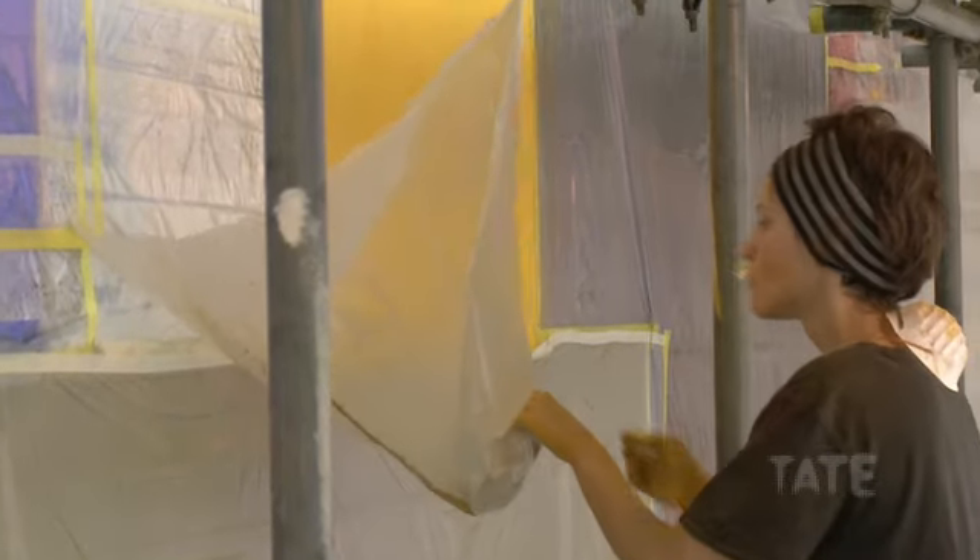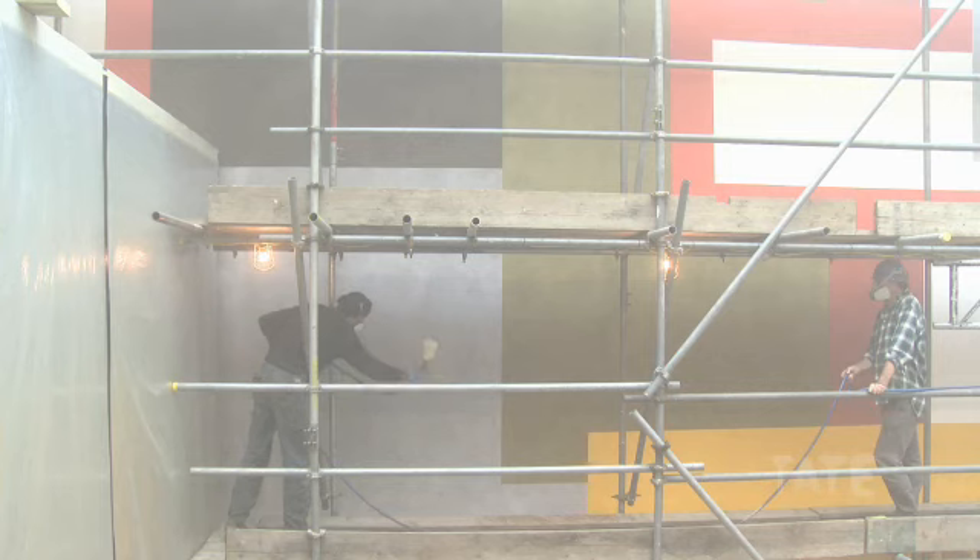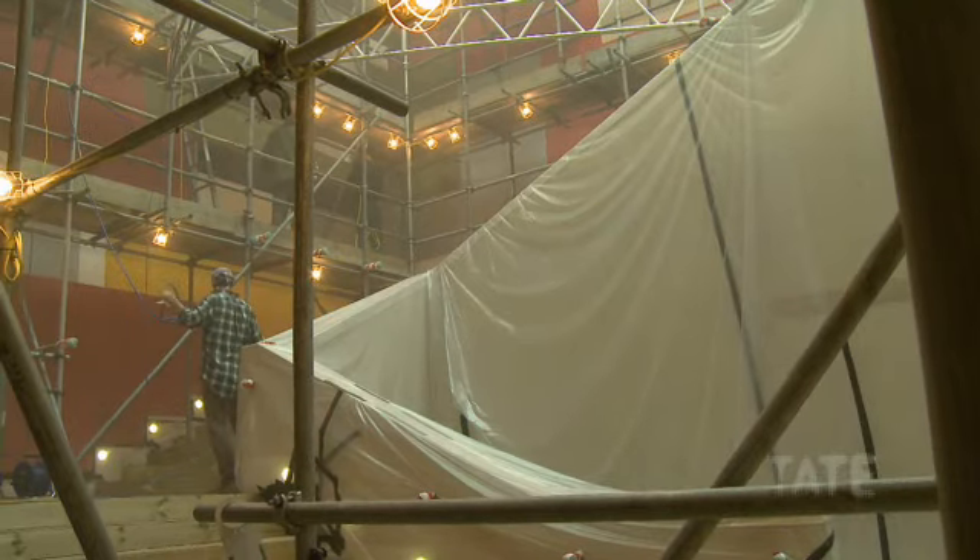When you're finished you strip off all that plastic, you expose the whole drawing, and we varnish everything with a compressor and spray gun — and that's it.